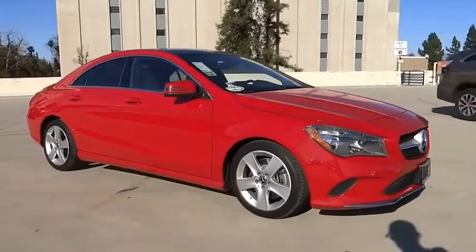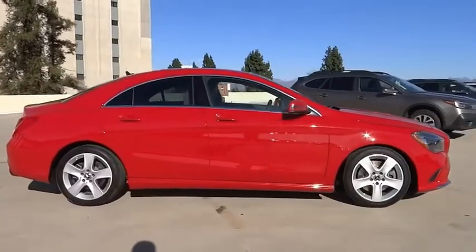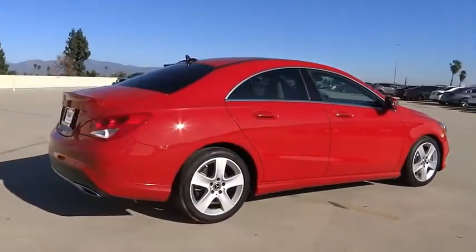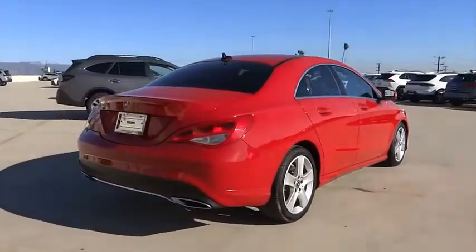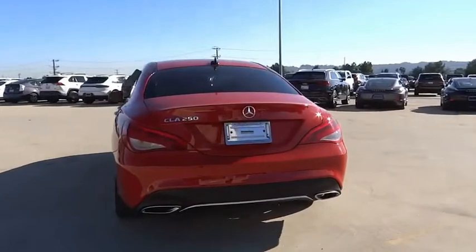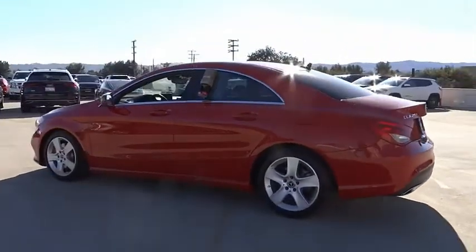Looking for the right vehicle? Check out the 2018 CLA. The CLA comes with impressive handling, excellence and luxury interiors. It has amazingly sleek lines, which also reduces the coefficient drag to minimal and making it very aerodynamic. This vehicle has less than 25,000 miles.